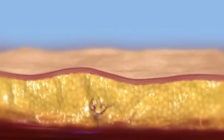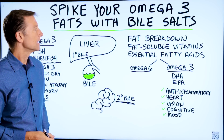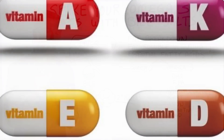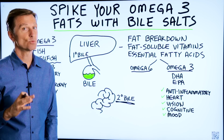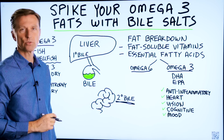Fat in your body is used for many things — one is for fuel, and there are also non-fuel purposes for fat as well. For example, you have the fat-soluble vitamins: vitamin A, D, E, K1, and K2. That's very, very necessary. But you also have another group of fats that's really important, and that's the essential fatty acids — the omega-6 and the omega-3.